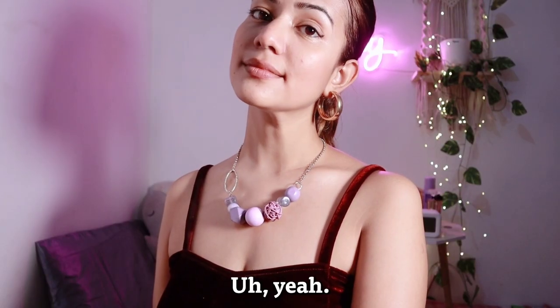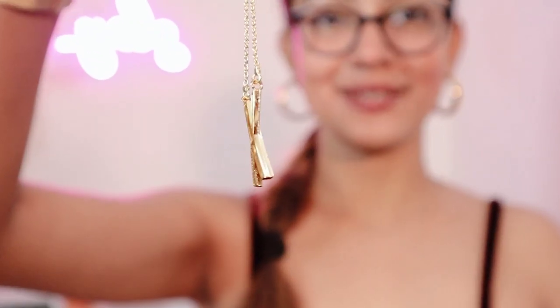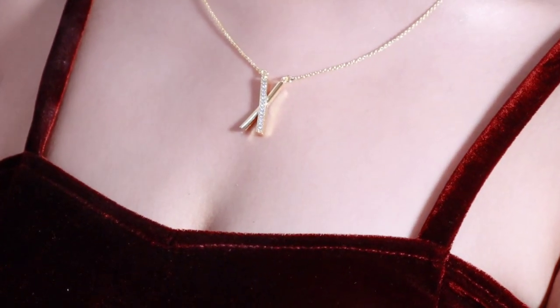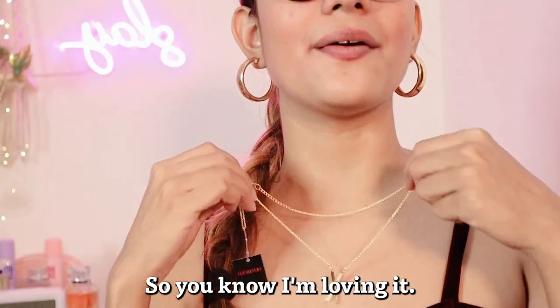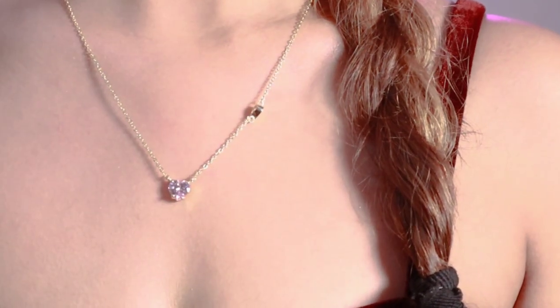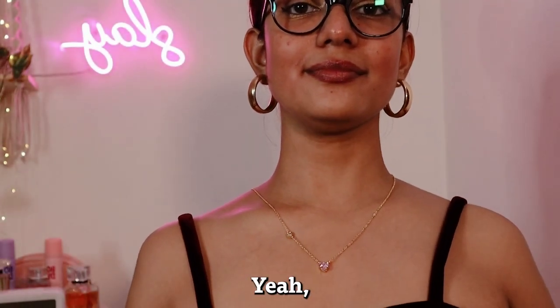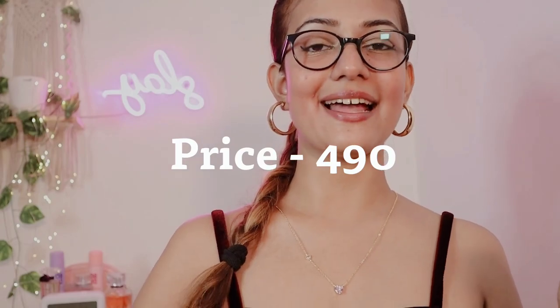Moving towards the end of the video — I have three neck pieces left. The first is a necklace from Yellow Chime again, which I picked up especially to pair with purple or silver outfits — very unique. The second necklace is from the brand Hot and Bold — indeed a classy necklace — it cost me 4.41 rupees. Last but not least, another simple and minimal necklace that looks really elegant, and it cost me 4.90 rupees. I'll be linking everything in my description box.